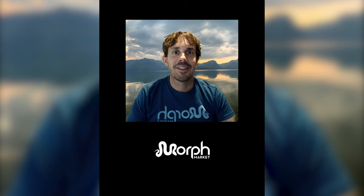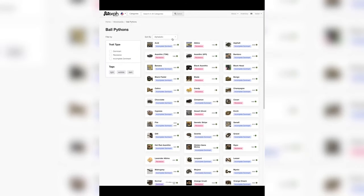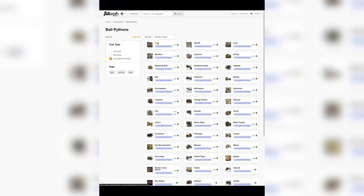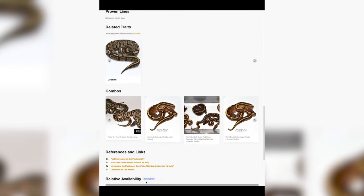Hey guys, this is John from MorphMarket. Today we're launching a project that my team and I have been dreaming about for years — it's called MorphPedia, and it's a community-driven knowledge base of morph traits. You can find MorphPedia on the MorphMarket website or by typing in morphpedia.com. From here you can choose the category you're interested in. MorphPedia provides a powerful interface for searching, sorting, and filtering traits. For example, let's filter to incomplete dominant and sort by traits most recently proven. Each trait has an article which includes descriptive photos, key facts, history, appearance, related traits and combos, and references — because MorphPedia isn't the end of your learning, it's just the beginning. That's just one thing that John and his team at MorphMarket are working on right now.